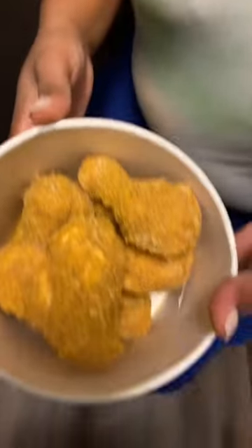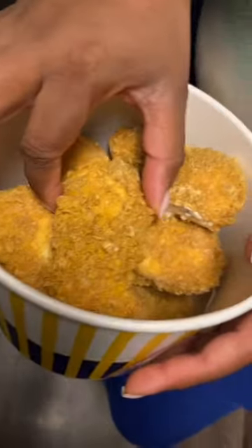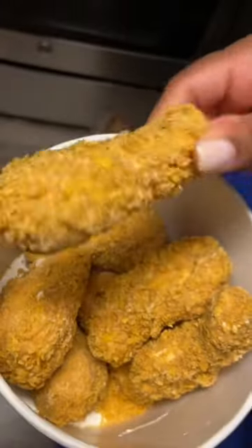All right y'all, so today we're trying the fried chicken ice cream. This box of chicken ice cream was a hundred dollars. It looks like regular fried chicken — it's super crispy, looks just like Popeyes. Let's see if it tastes like it.